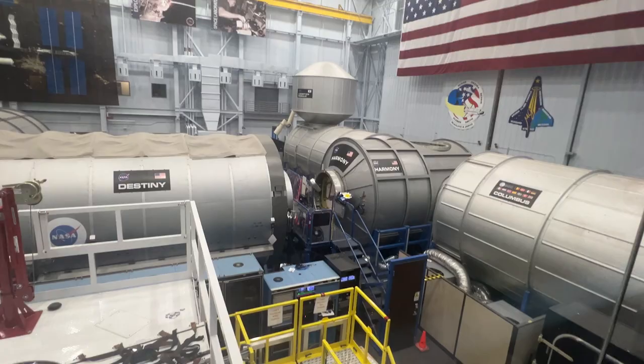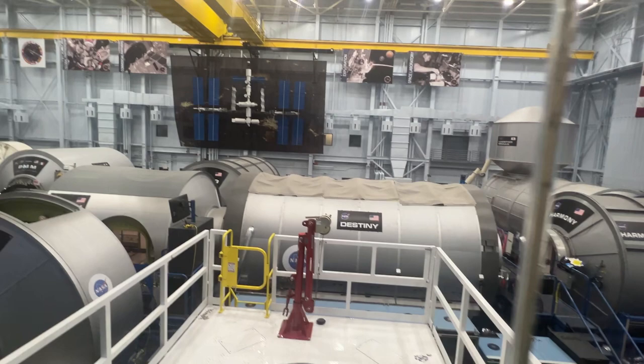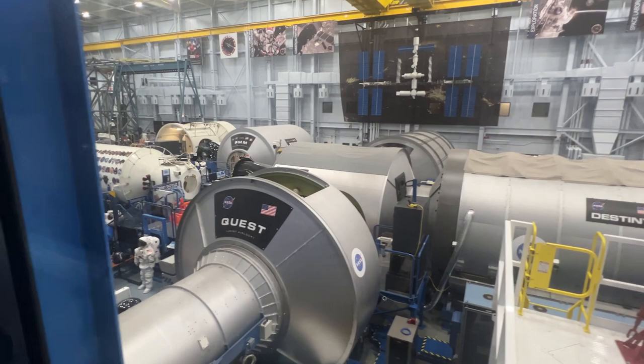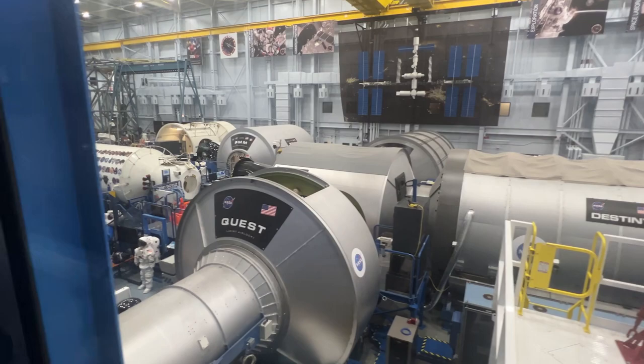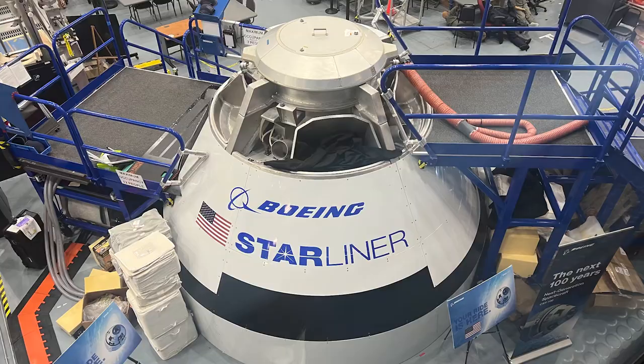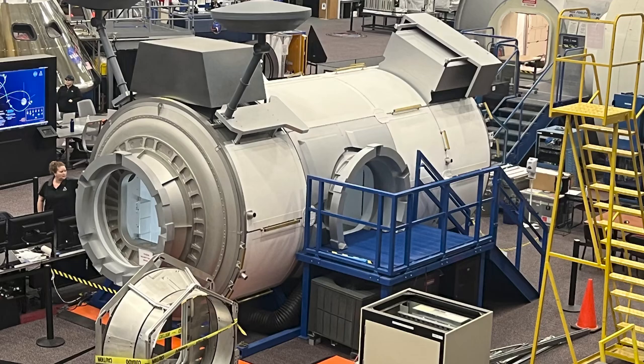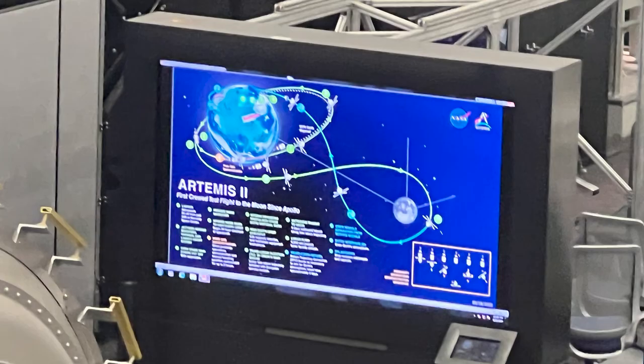One of our tours included the space vehicle mock-up facility in Building 9, where loads of cool things take place. We saw prototype vehicles for the Artemis program, which aims to return humans to the moon in 2025, as well as a full-scale mock-up of the International Space Station allowing astronauts to learn in a realistic environment.